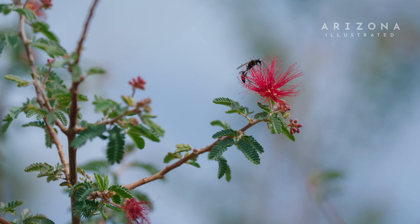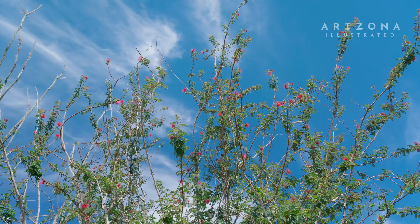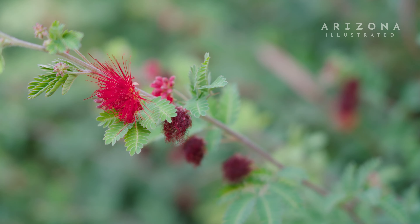Both are great for any garden. Even if I have a landscape where I'm trying to recreate what you see in the hills around town, I would go with the desert fairy duster. If you're looking for more color and more profuse blooms, the Baja one could be good for that kind of situation.